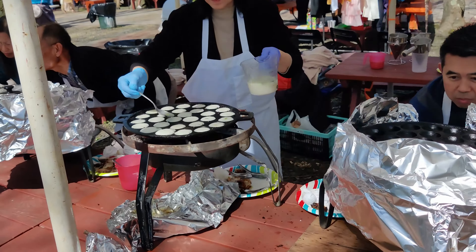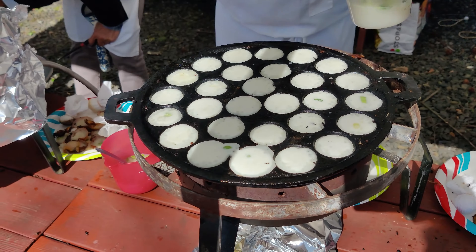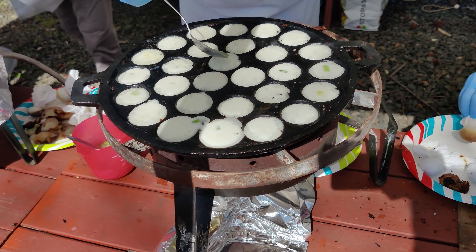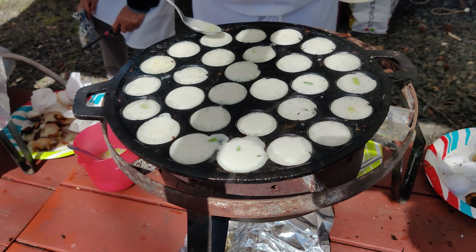And on this side, one of my favorite desserts — khanom krok. They're Thai mini coconut pancakes. Very good, not too sweet. If you like coconut, this should be one of your favorite desserts.